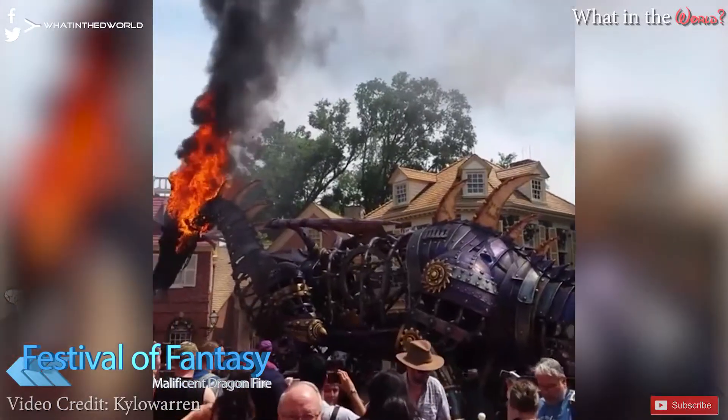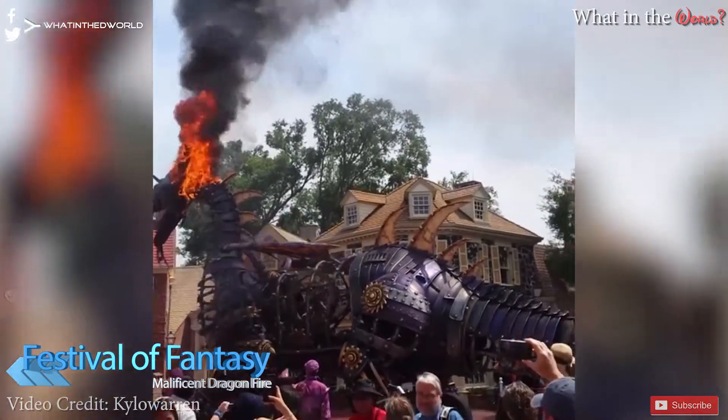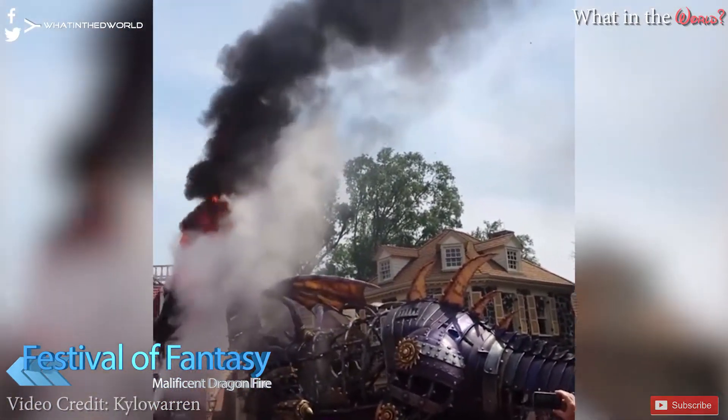On Friday there was a flood of tweets and Facebook posts as the head of the Maleficent Dragon caught fire right in the middle of Liberty Square. This happened during the Festival of Fantasy Parade at about 3pm. Disney handled this very quickly and there was no harm to any cast members, the driver of the vehicle, or any guests. We can see in the video the fire and the thick black smoke, and cast members also attempting to extinguish the fire.